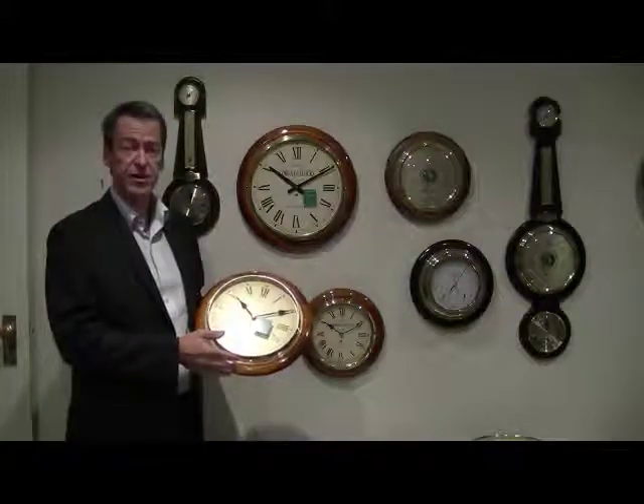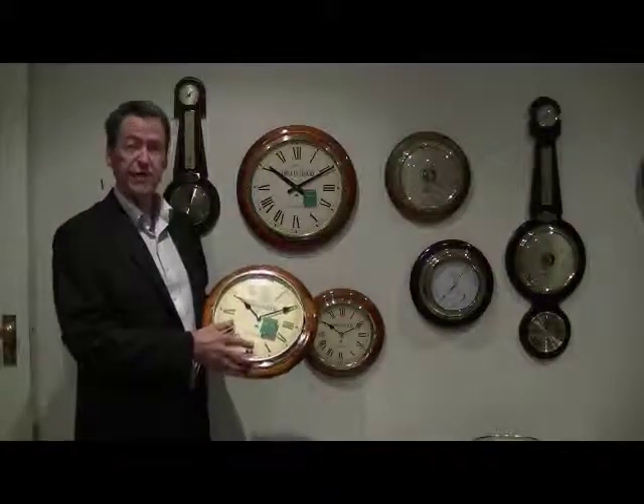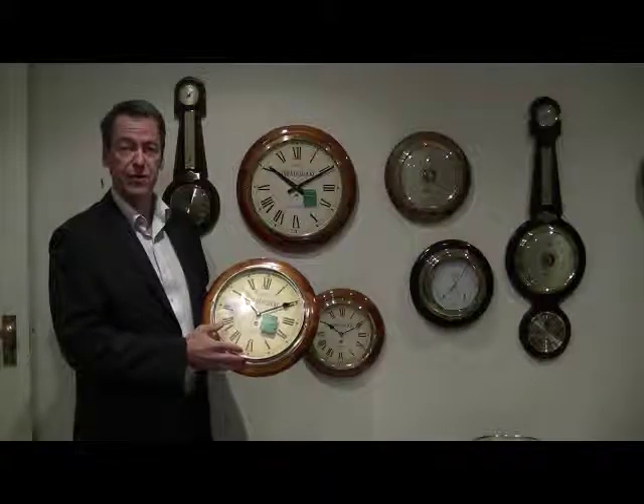Importantly, all the clocks are made in Australia and come with our lifetime guarantee, so you can ensure you're getting great value for your money.